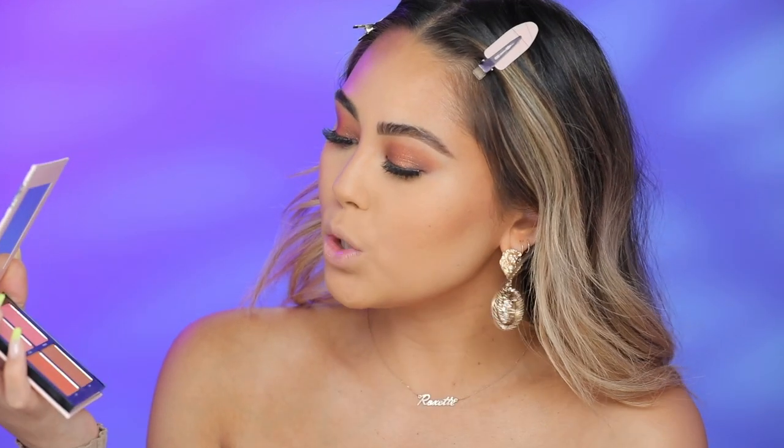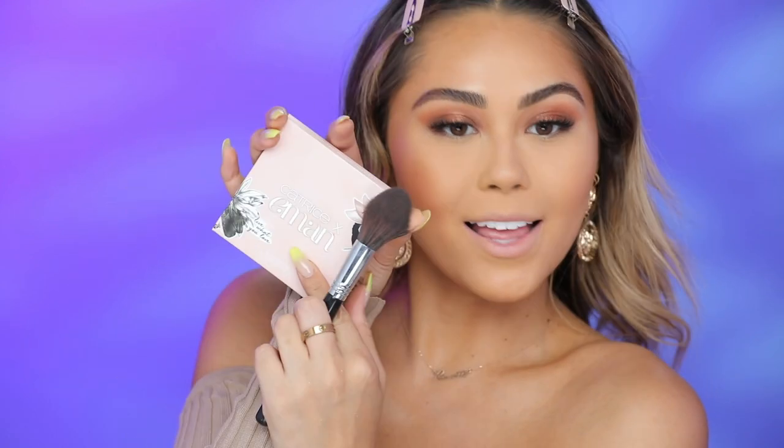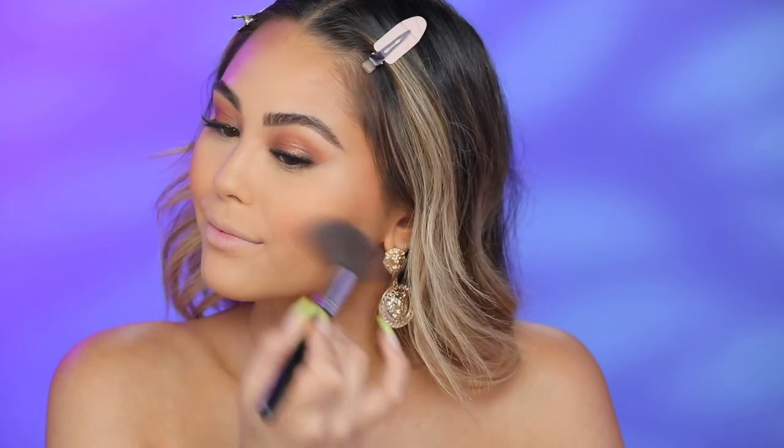We're going to go in with bronzer now. This is the Wet n Wild Color Icon Bronzer in the shade What Shady Beaches. We're going to pat this into the skin and use it almost like a contour and a bronzer — press it and then blend it up and out. For blush, I'm going to use a mix of Shisha and Luxor from the Catrice Iman Blush Palette and pop that on. These blushes are so nice — super blendable and I love the colors. I am such a blush girl — I never feel like my look is complete without blush on. It really brings it all together.